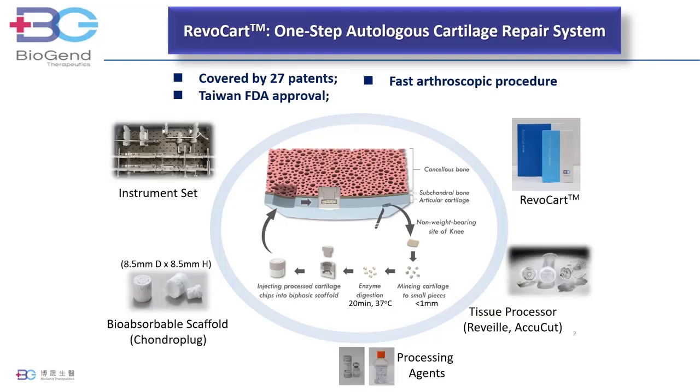A small amount of healthy cartilage tissue is first removed from the non-weight-bearing area of the knee. Unlike Macy, the harvested tissue never leaves the OR. It is minced in the tissue processor for two minutes to form fine tissue particles less than one millimeter in diameter. The fine particles are exposed to the enzyme for 20 minutes, and residual enzymes are removed.